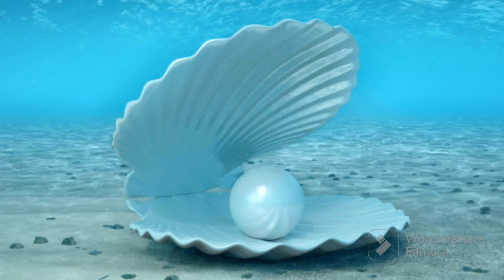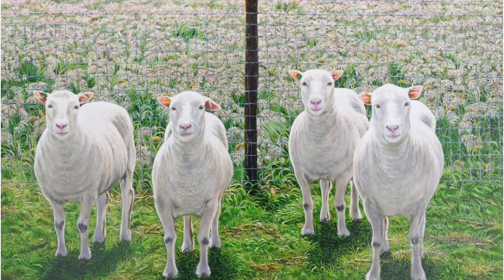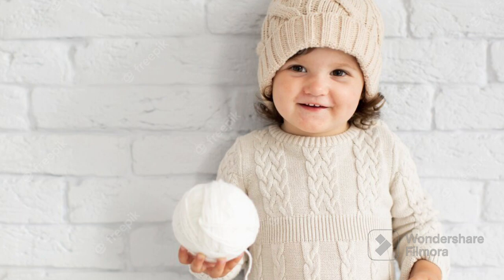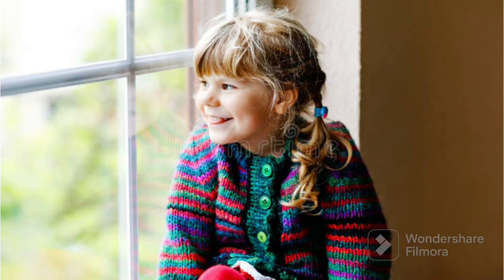So the pearl is white in color. Now let's see the next white color object which is a sheep. White sheep are like big fluffy animals with soft white fur. They look like big walking clouds. People take care of them and sometimes use their soft fur to make cozy things like warm sweaters. When sheep talk they say baa. So white sheep are like friendly fluffy creatures that help us keep warm and cozy. So the sheep is white in color.